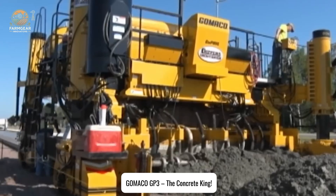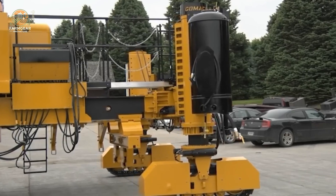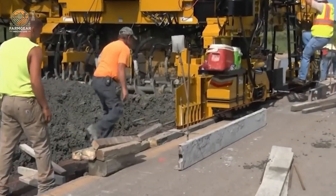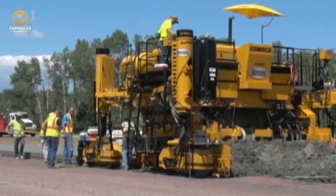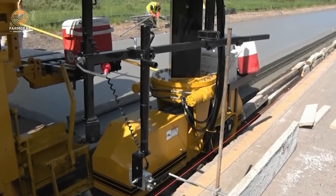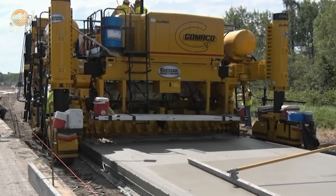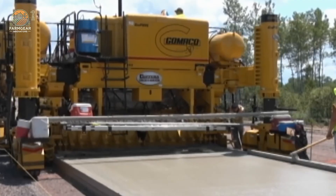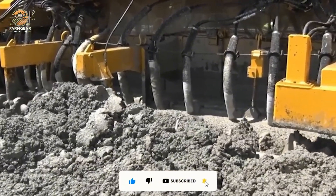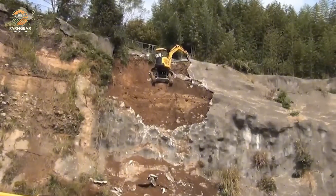Road building just got a whole lot easier. Meet the Gomaco GP3 Concrete Slip Form Paver — a machine so powerful it can pave roads up to 9.14 meters wide. Powered by a 1,074-horsepower engine, this monster lays concrete smoother than a fresh ice rink. It's designed for massive road projects where precision, speed, and quality can't be compromised. If you've ever driven on a perfectly smooth highway, you might just have this machine to thank.